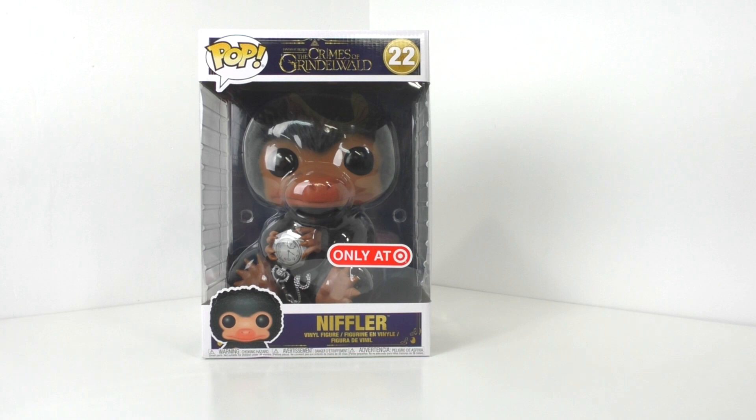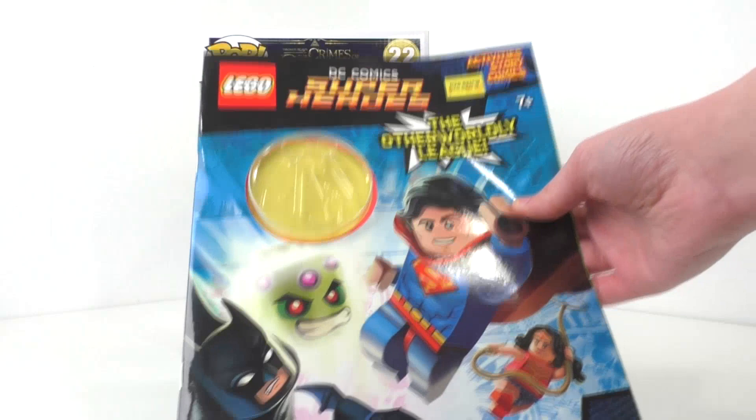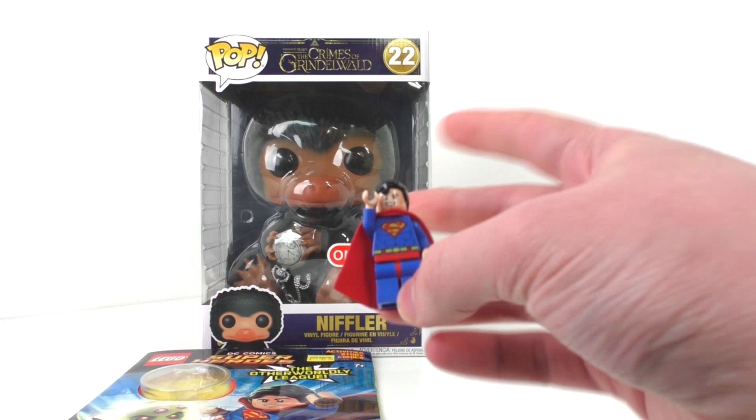Moving forward, we have something that my family got me from Five Below for five dollars. We have a Lego DC Comics Superhero Scholastic book magazine right here, which does include one minifigure of Superman who I did already take out. Very nice — cool that I got another Superman minifigure to add to my collection.